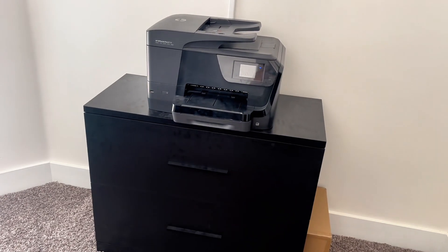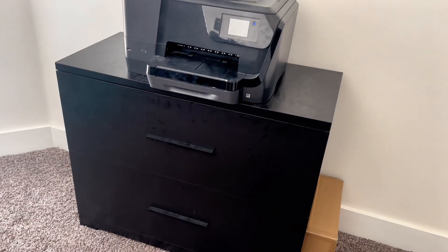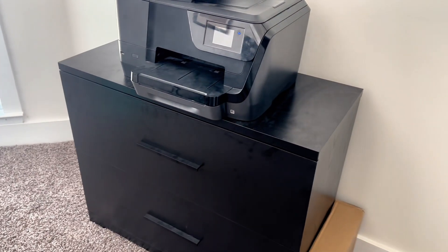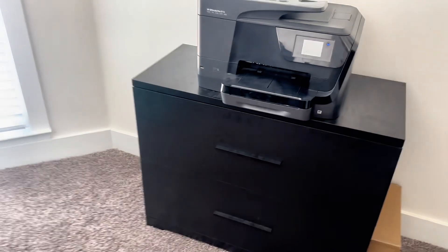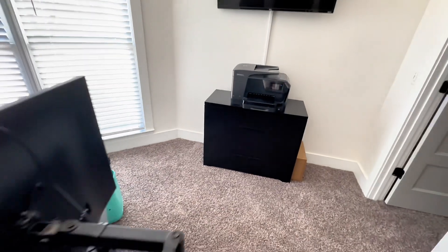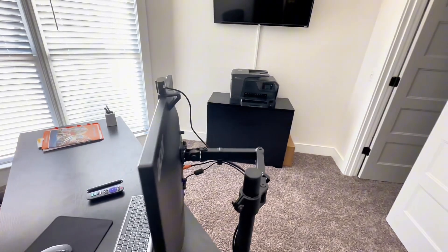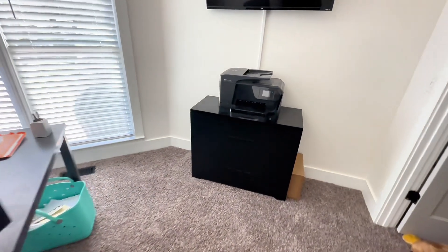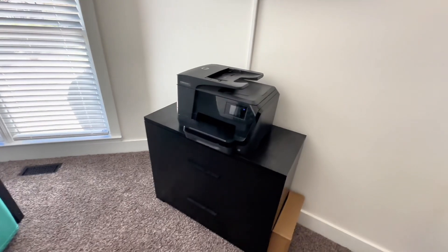The DEVAISE two-drawer wood lateral file cabinet offers functionality, stability, and durability for your home office. Here are some of its key features. A functional design has a contemporary look and can serve as extra storage or a printer stand in your office space. It's spacious enough to accommodate a printer and a scanner on top.